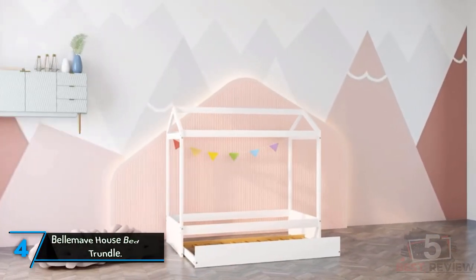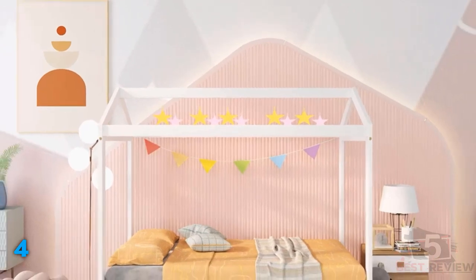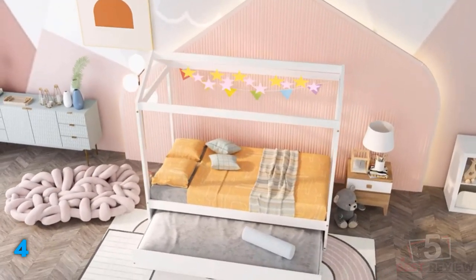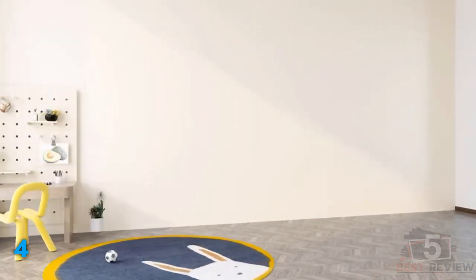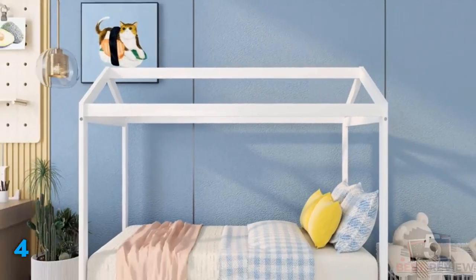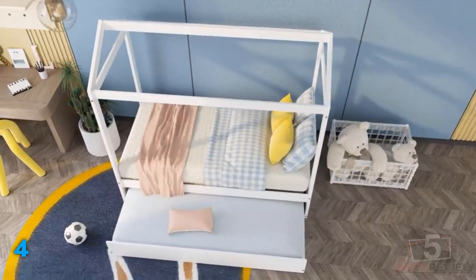The fourth product on our list: Bellamave House Bed with Trundle. A trundle bed in a toddler's room can act as an extra sleeping space, but it can also provide a soft surface for playtime. This model has a whimsical design with a house-shaped frame that provides inspiration for imaginary games. The frame is available in several styles and a number of different finishes, so there are options to fit many types of room decor. The frame is constructed from pine and sits low to the ground, making it safe for younger children. While this bed is designed for kids, it can support plenty of weight, with a 400-pound weight capacity for the primary bed and a 275-pound weight capacity for the trundle. Assembly is required, but detailed instructions are included.